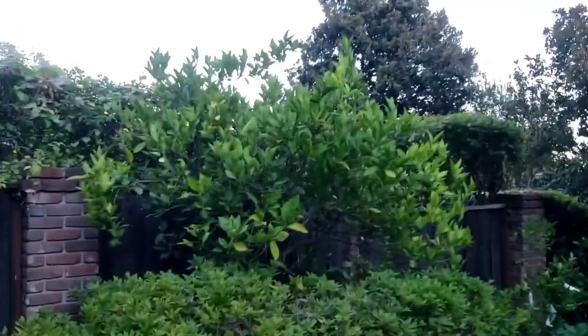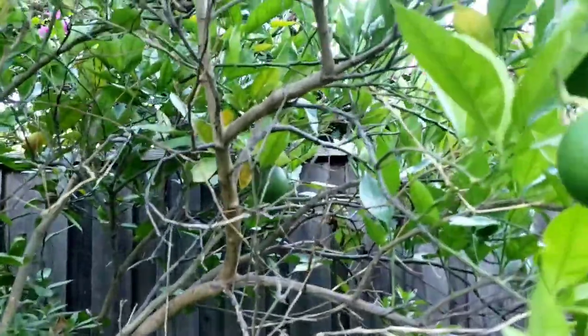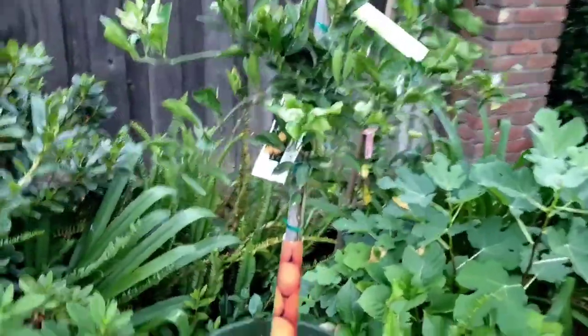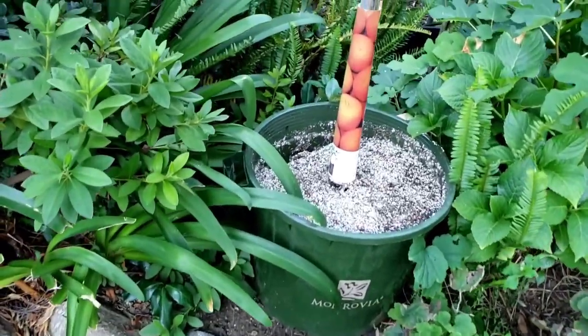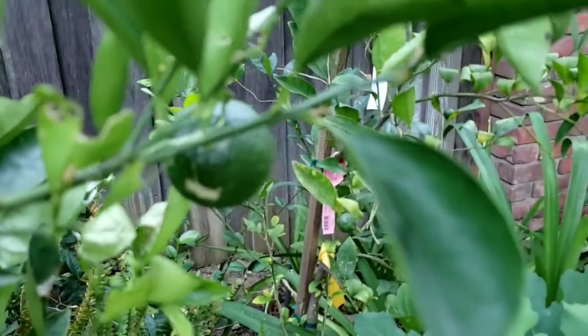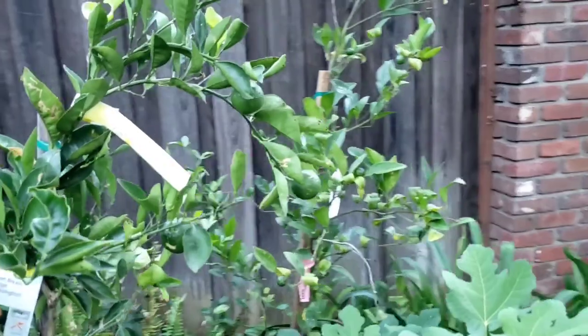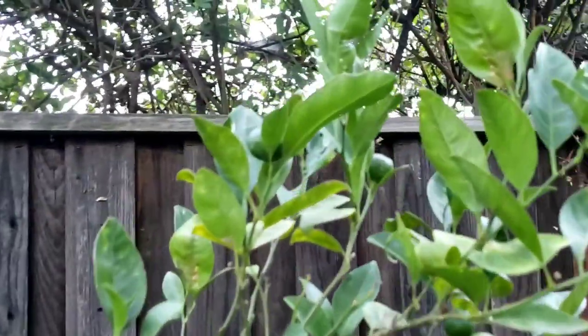Here is my citrus section of my front yard. This is an orange tree and there's some beautiful oranges growing. Here's another orange tree I bought this year — a sweet navel Washington orange. I have it in this container for now until I plant it, and there are some nice looking oranges growing on it. And here is a tangerine tree with some beautiful tangerines growing on it.